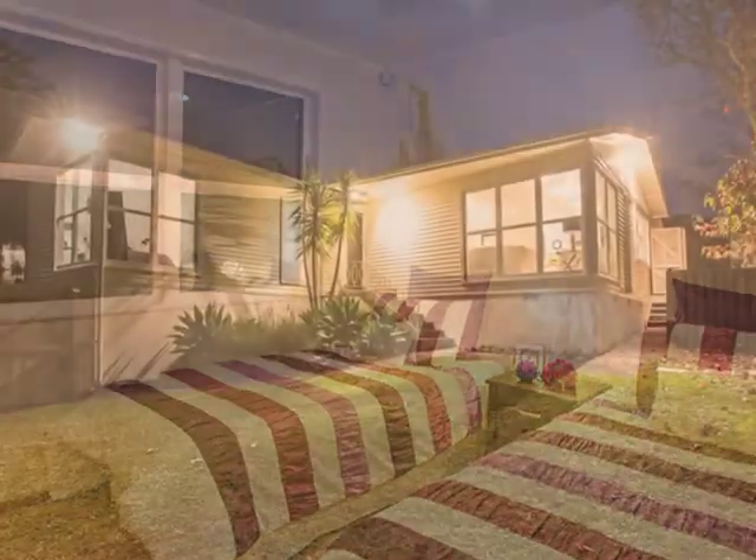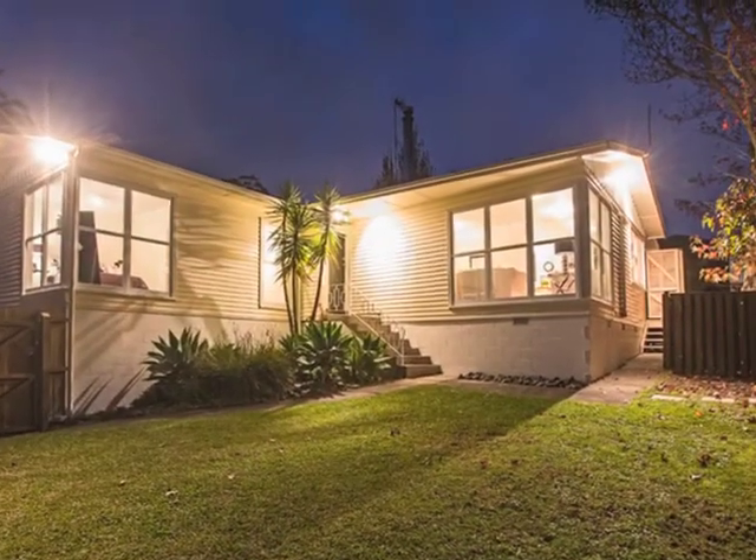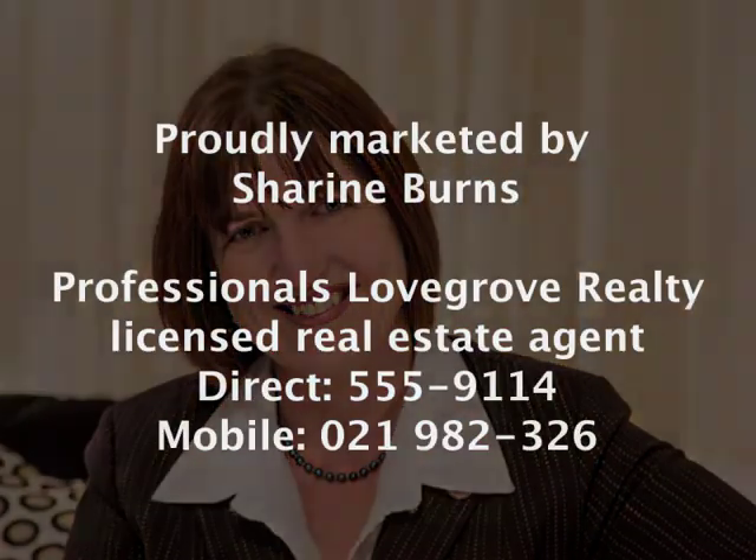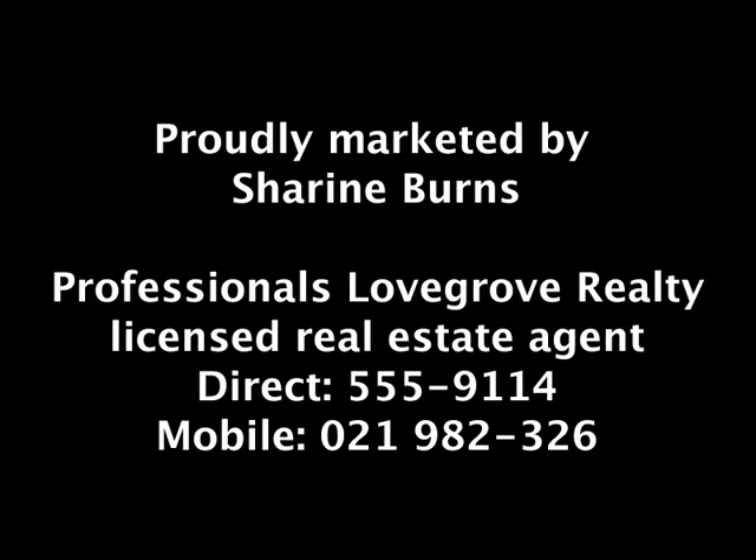There are countless reasons why the owners have loved this home, but now it's your turn to love it. I'm Shireen Burns from Professionals, and I can't wait to show you this fabulous Pakaranga home.